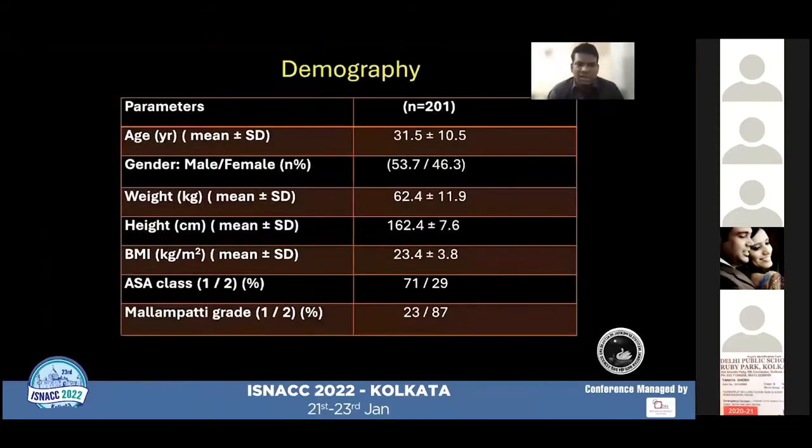The mean age was 31.5 years. The majority of patients were male. Mean BMI was 23.4 with a standard deviation of 3.8. The majority of patients belonged to ASA class 1, and the majority had a Mallampati airway class of 2.